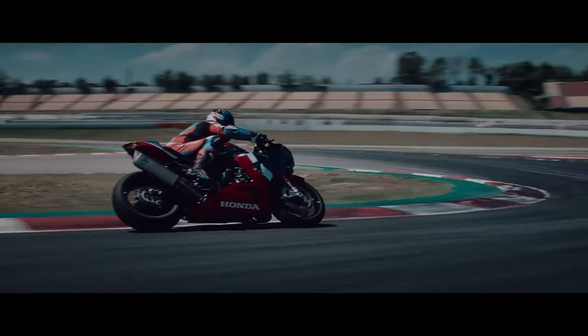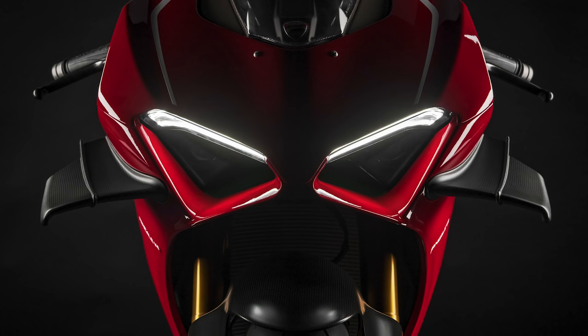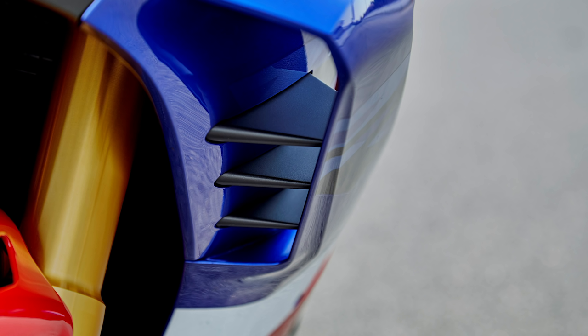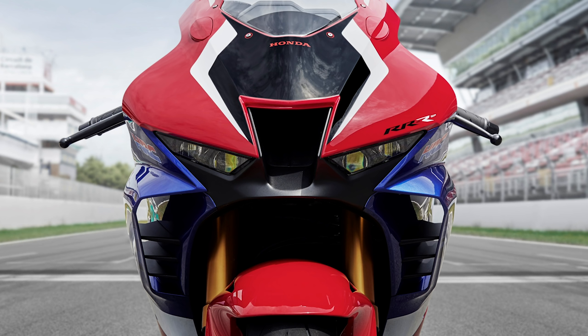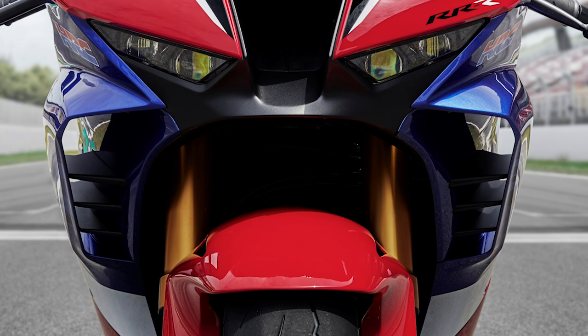Before we jump in officially, I want to point out that the war of the wings is heating up. The Ducati V4R has two wings, the new Ducati Street Fighter V4 has four wings — well, the new Honda CBR1000RRR SP has six wings. Yep, six winglets to generate downforce, but more on that technology to come.